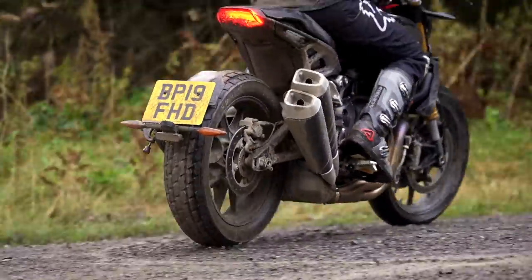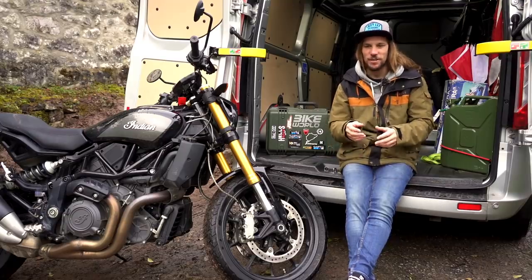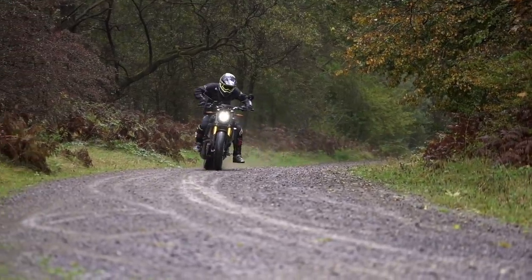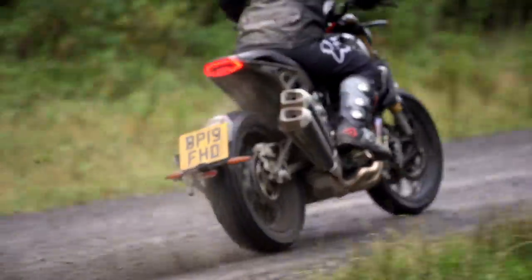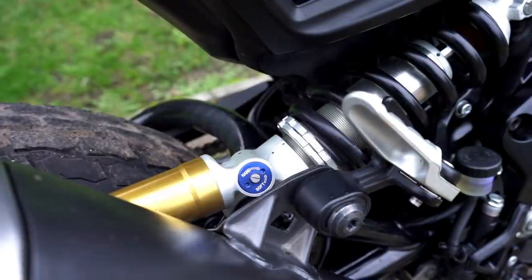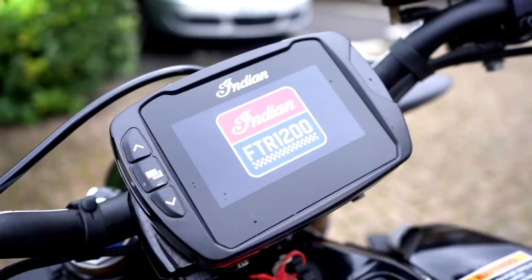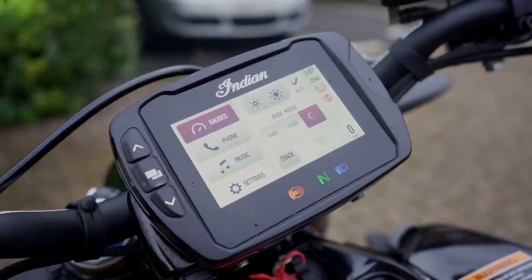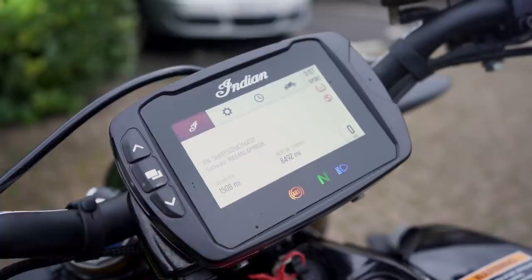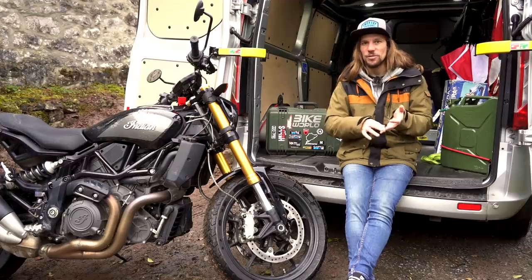I spent a lot of time today questioning why this thing is so easy and fun to slide. Clearly it's partly what they've learned from the flat track race bike, but I think what makes it so good is the wide bars, long low chassis, and that engine. That combination means instead of wanting to wheelie or sit up, it just wants to slide — and that makes it really predictable. Super motos want to wheelie; this thing wants to drift. Spec-wise, this is the FTR 1200S at £12,800 — the base model is £11,800. This one has fully adjustable forks, fully adjustable ZF shock, Brembo brakes, Brembo master cylinder, Pro Taper bars, and a touchscreen LCD display.